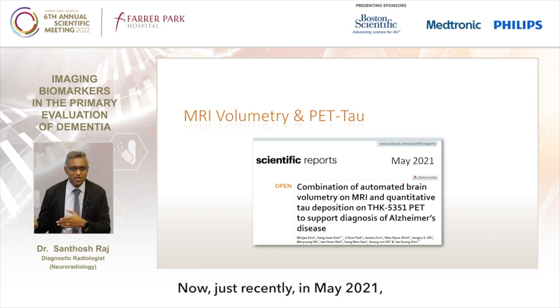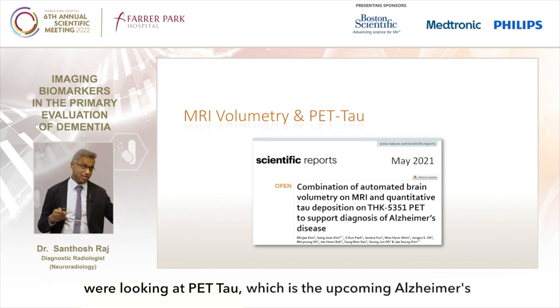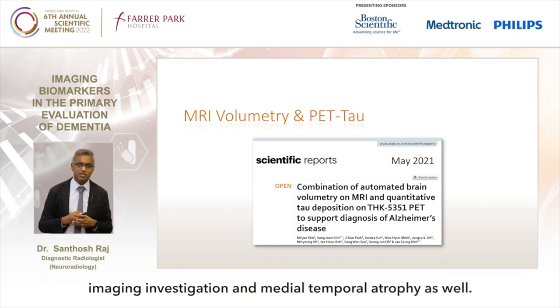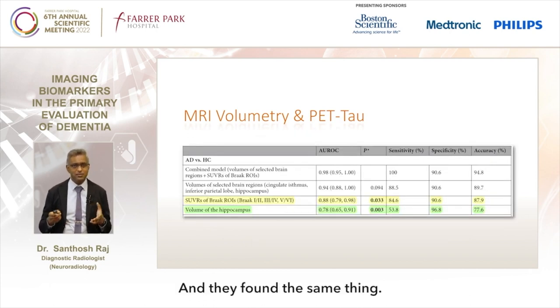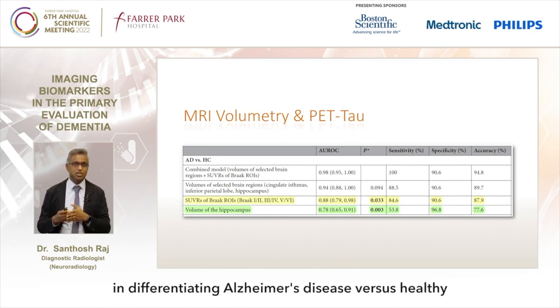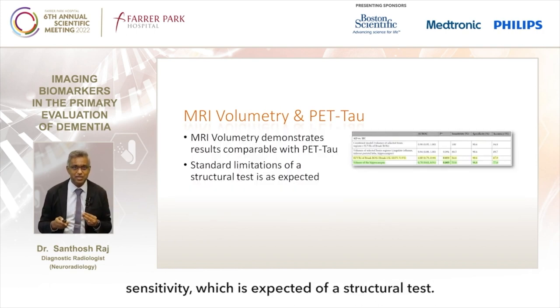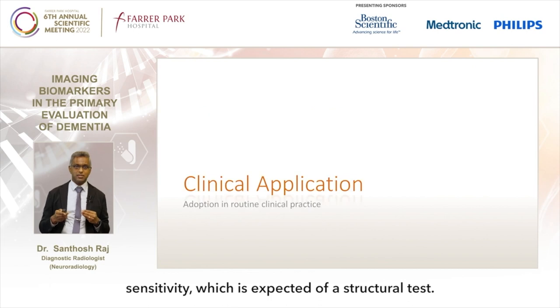Just recently in May 2021, colleagues in Korea published a paper comparing PET-Tau, the upcoming Alzheimer's imaging investigation, with medial temporal atrophy. They found the same thing: hippocampus volumes or atrophy was as specific as PET-Tau in differentiating Alzheimer's disease versus healthy controls. The only place where it lagged was in sensitivity, which is expected of a structural test.